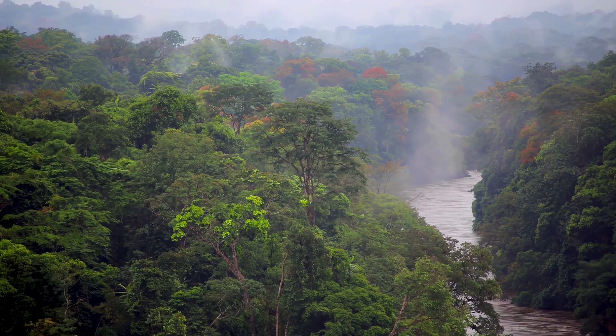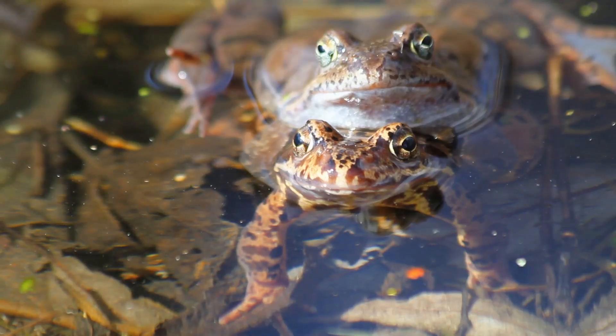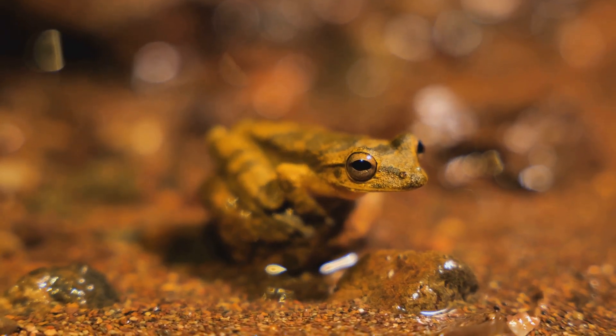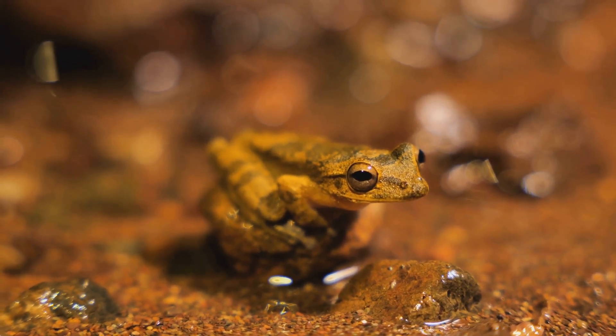Glass frogs live high up in the trees, near fast-moving rivers and streams. Unlike many other frogs, they spend most of their lives in the treetops and only come down to mate and lay eggs. This makes them tricky to spot in the wild. Even though they are tiny — usually only about the size of a grape — they can jump surprising distances thanks to their strong legs.